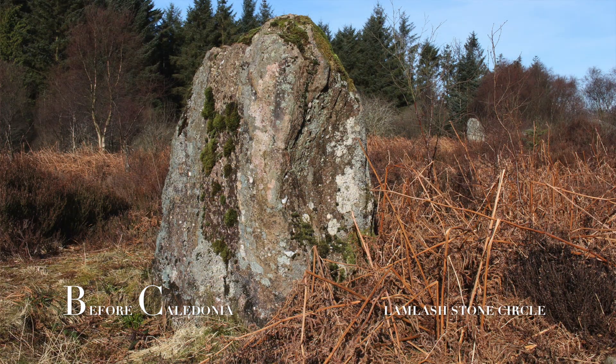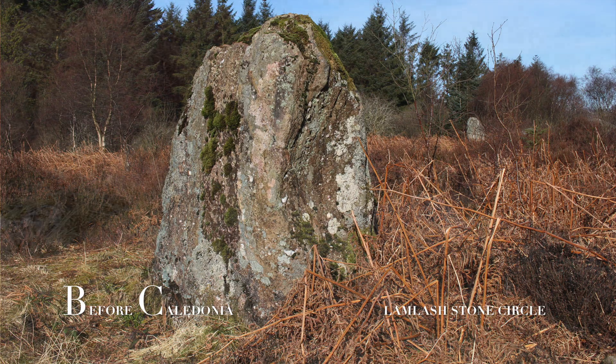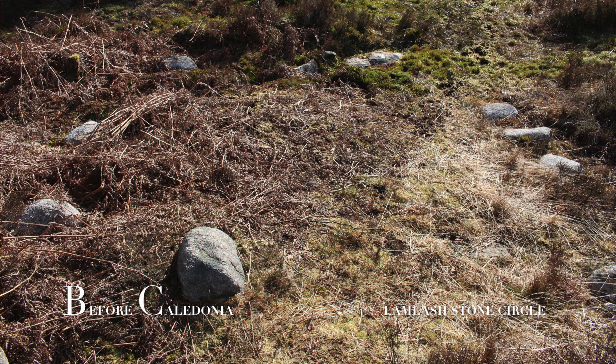The outlier stone is over one metre high and wide, and half a metre thick. These outlier stones are not uncommon at stone circles. Directly next to this stone is a ring setting of nine or ten smaller stones, which is unusual.